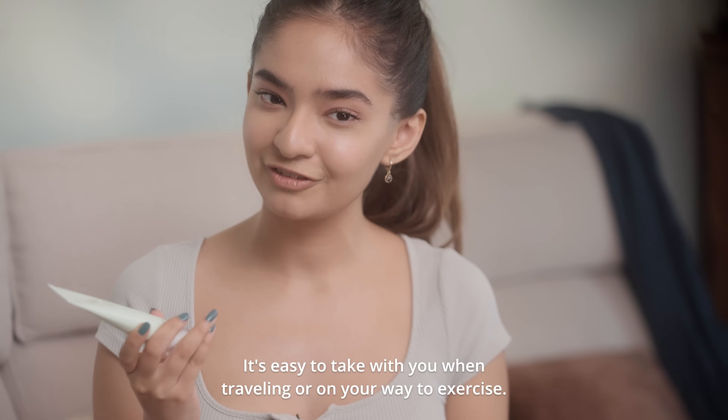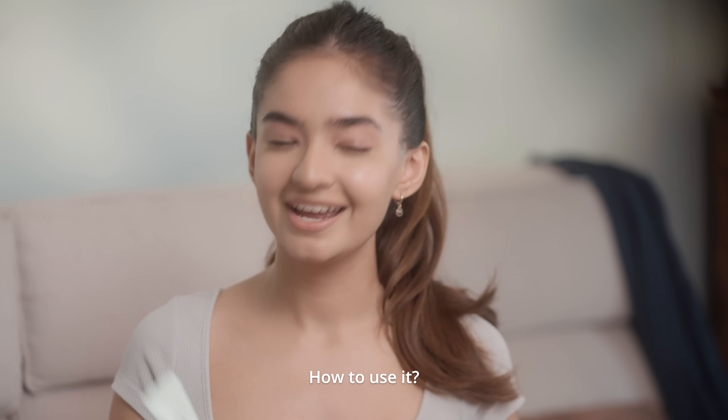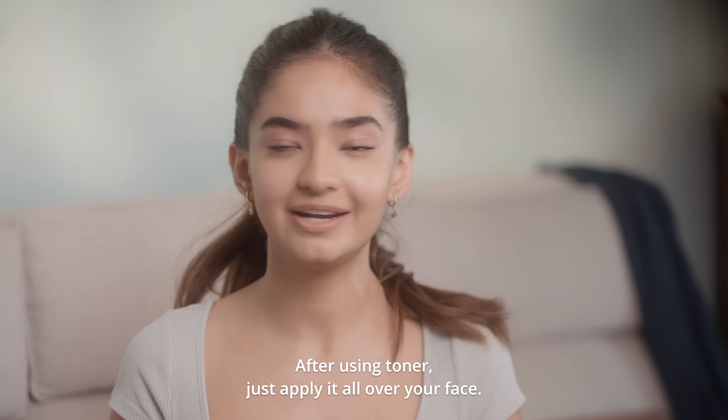It's easy to take with you when travelling or on your way to exercise. How to use it? After using toner, just apply it all over your face.